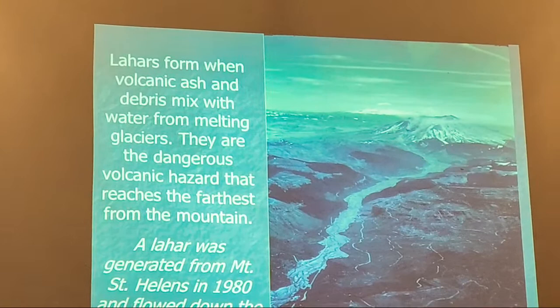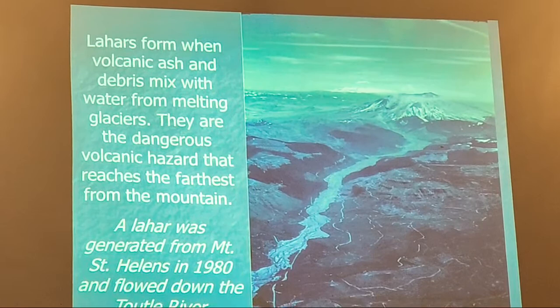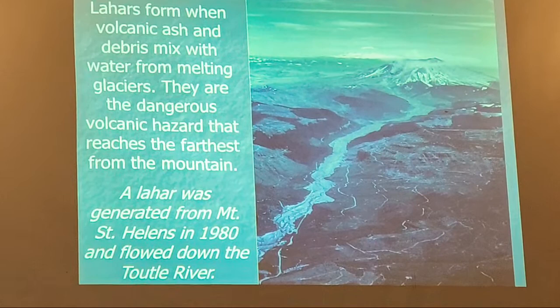Now let's look at the disaster that reaches farthest away — the lahar. This is an Indonesian term for a big flow of ash and water flowing down a river, a volcanic mudflow. They form when all this volcanic ash mixes with melted snow at once — a rush of water filled with ash rushing down the Toutle River. It went the farthest down the north fork of the Toutle River.